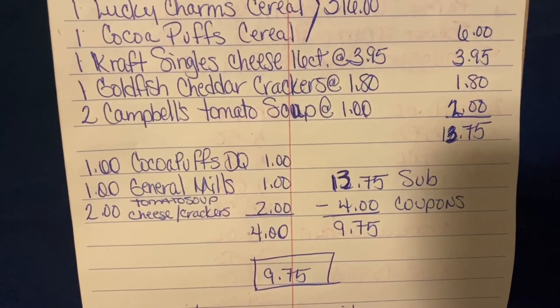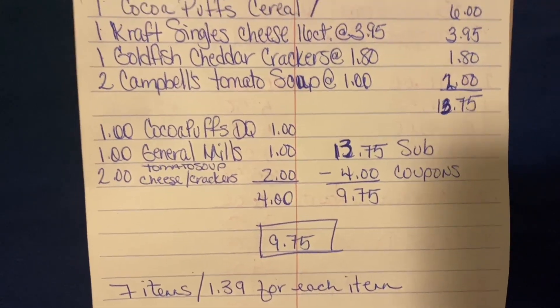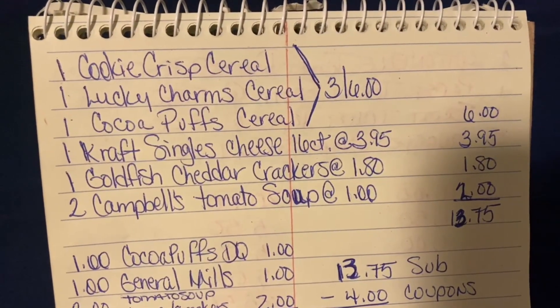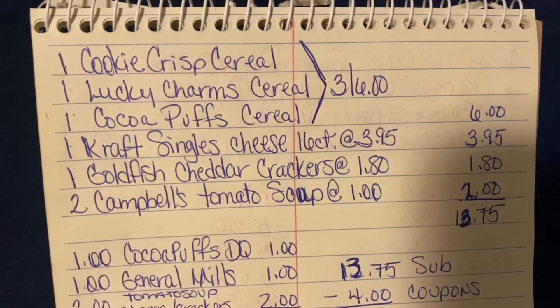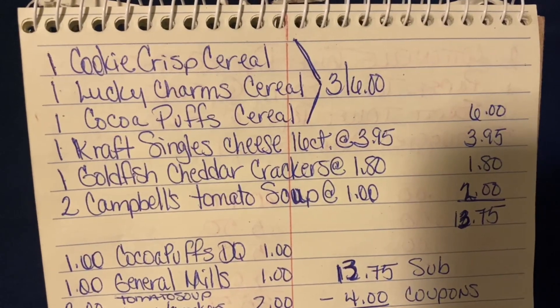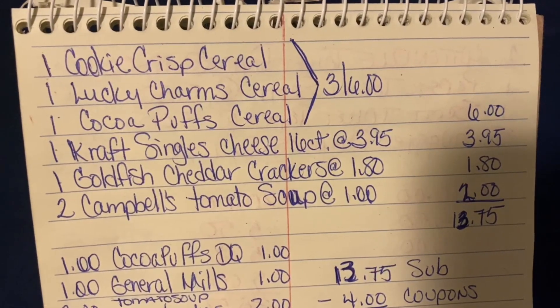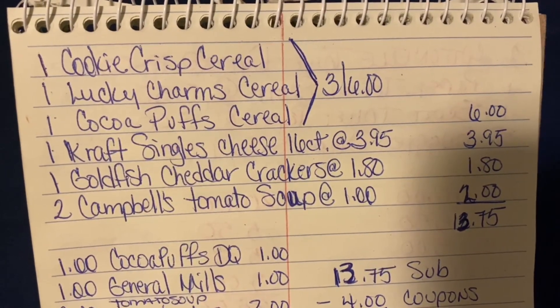You guys, $9.75 for seven items at $1.39 for each item — all digitals. We cannot go wrong with this. We're paying $1.39 per box of cereal, Kraft Singles cheese, Goldfish crackers, and two cans of Campbell's Tomato Soup for $9.75. Just an idea — you can also throw in a loaf of Clover Valley white bread at $1.25, which takes you to an even $11. That gives you bread for cereal and toast, or bread for grilled cheese and tomato soup.